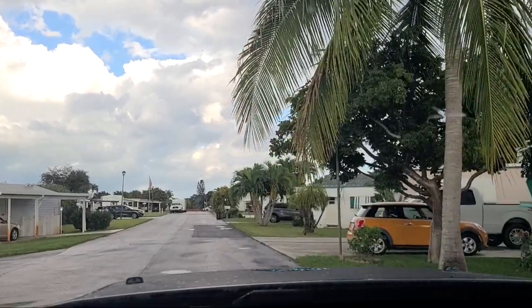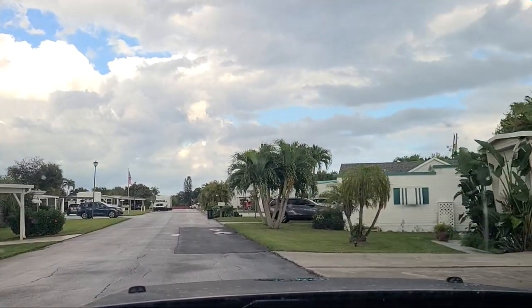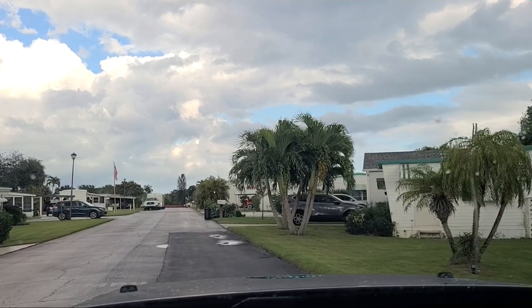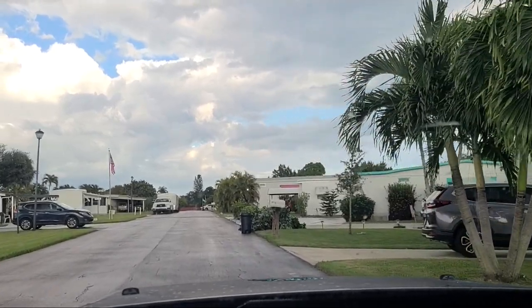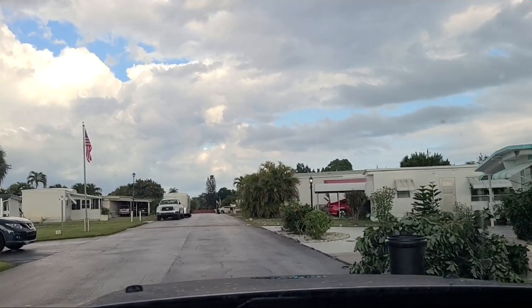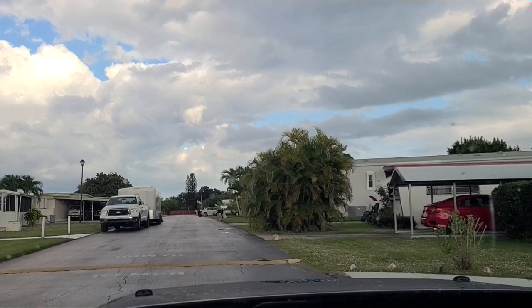These mobile homes here you can get for under $100,000. Depending on when they're listed, obviously real estate fluctuates. But this is the type of community that a person on a fixed income or someone who is living frugally could live by a premier location in Florida, right by Jupiter, Florida.